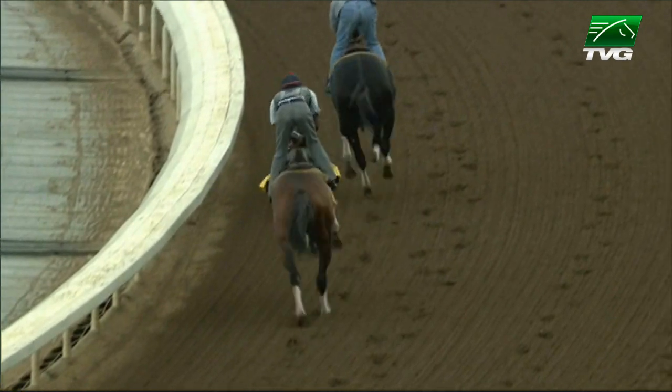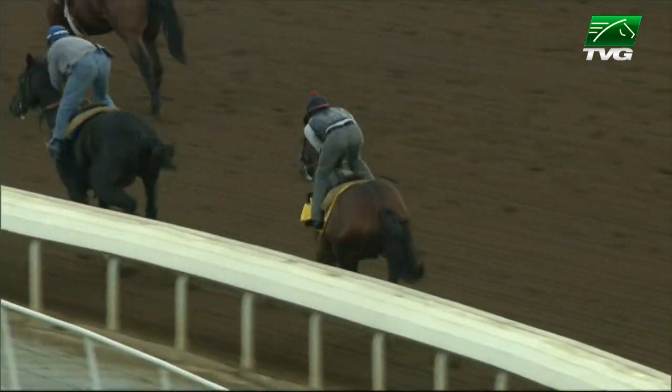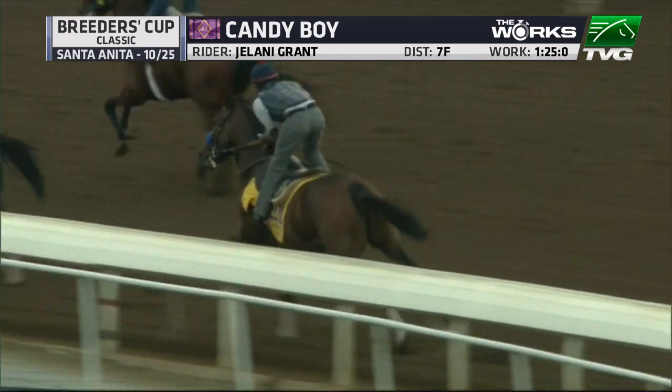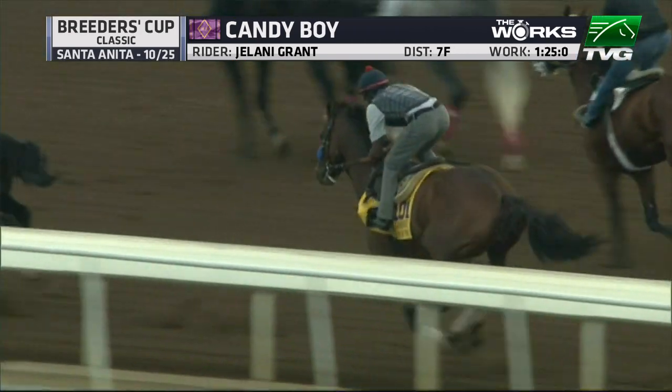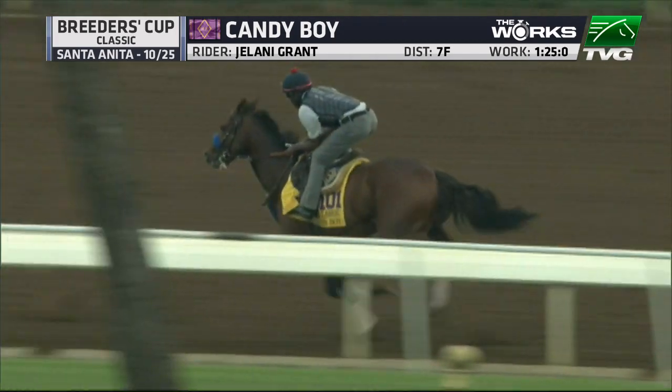Candy Boy is a three-year-old that's not getting as much attention going to the Breeders' Cup Classic, but maybe he should. Remember at the beginning of the year when he won the Bob Lewis at Santa Anita, there was talk that this could be one of your favorites for the Kentucky Derby. It hasn't played out that way. He's a long shot in the Classic.